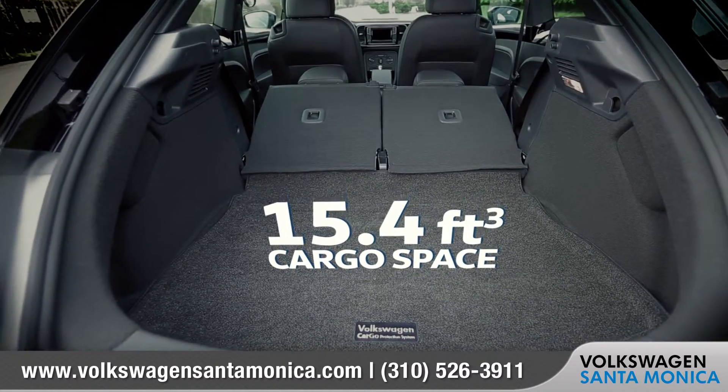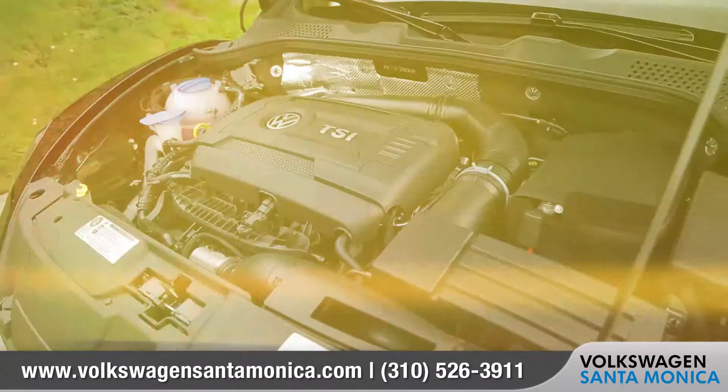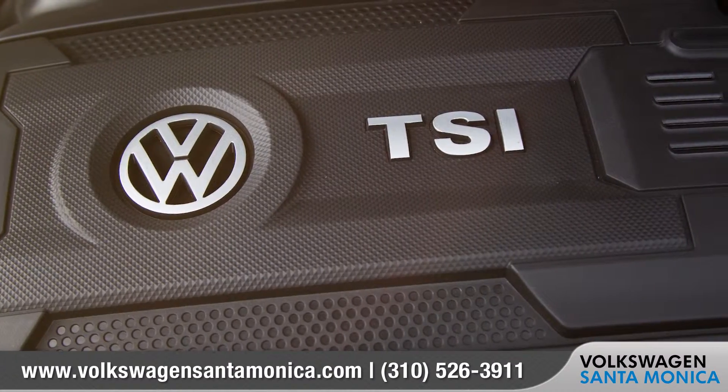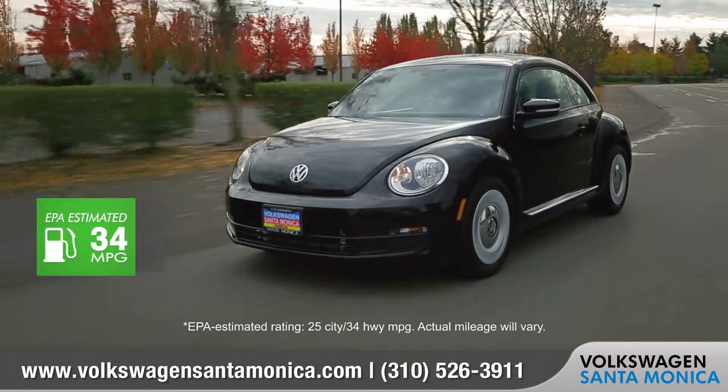The 1.8T four-cylinder turbocharged engine delivers 170 horsepower and achieves 34 miles per gallon on the highway.